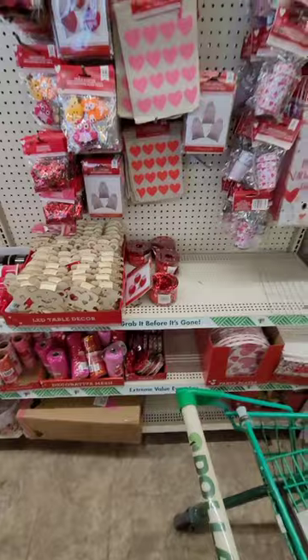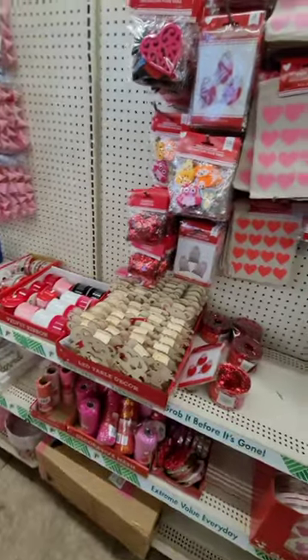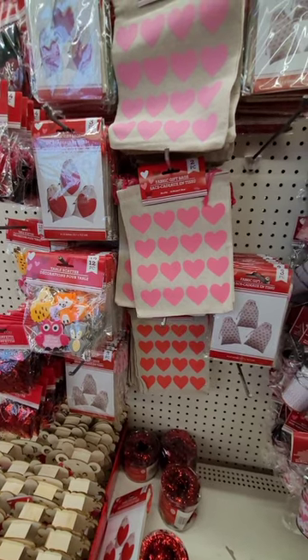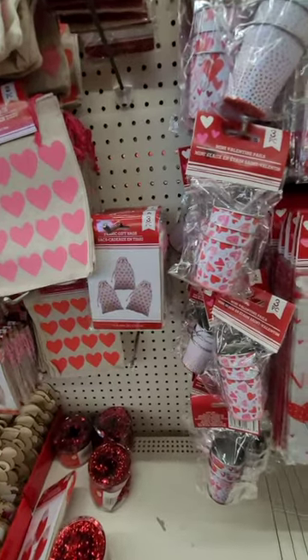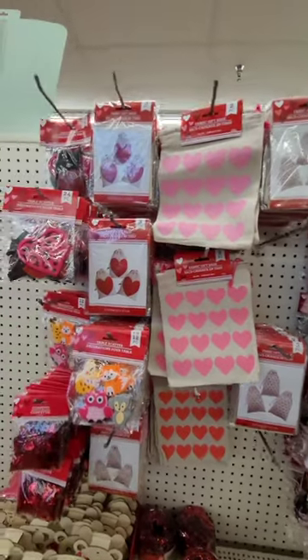I had to grab a basket — I wasn't planning on buying anything, just filming, but you know Dollar Tree — great finds and little trinkets! Coming back here, they have cute Valentine's Day fabric gift bags in sets of two, and sets of three sacks. Really cute — if you don't want to make baskets, you can load goodies into these cute little sack bags.